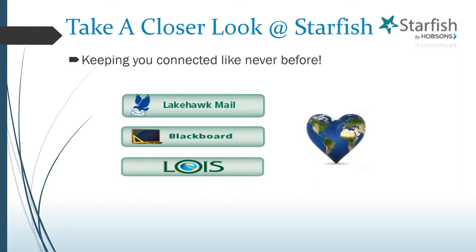So how does Starfish deliver on these promises? First off, Starfish is connected to Lake Sumter's Online Learning Portal Blackboard, the Online Student System LOIS, and Lake Hawk Mail. By being the conduit of these three important programs, Starfish enables you to easily connect with the college in a more meaningful way. In addition, you'll be empowered with the knowledge of your progress in each course and can easily access assistance and support services, all while using the device you choose anytime, anywhere.